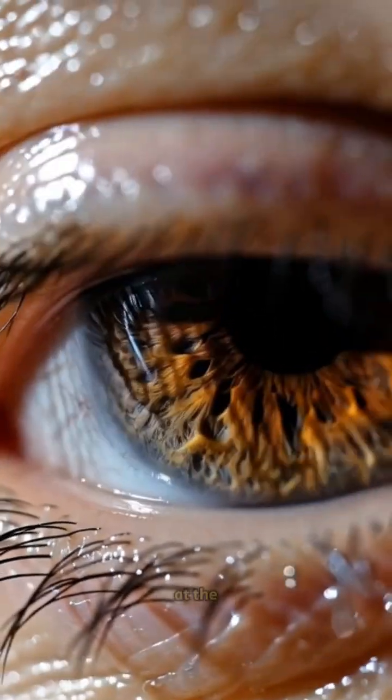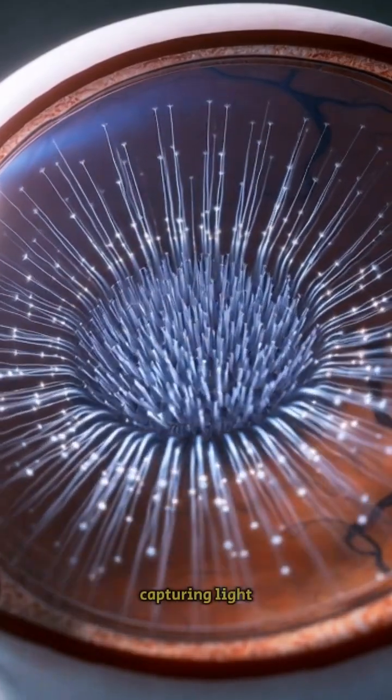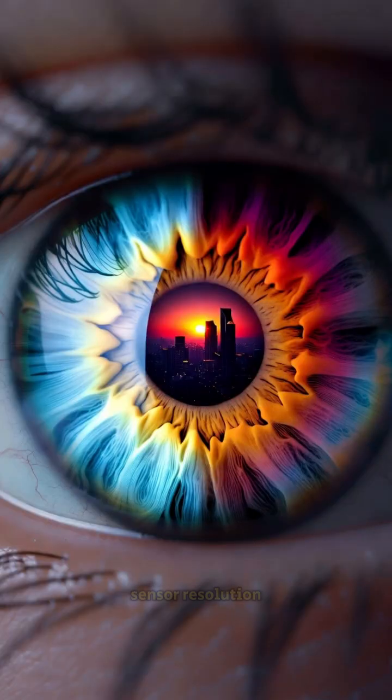The retina at the back of your eye acts like the camera sensor, capturing light and sending signals to your brain. But here's the twist: your retina has over 120 million rods and 6 million cones — that's far beyond any digital camera's sensor resolution.